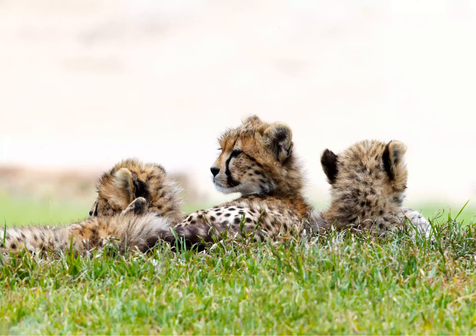They also have a mantle of long, bluish fur that disappears over time. It is thought that this acts as a deterrent to would-be predators, by helping the cubs resemble the fierce honey badger.